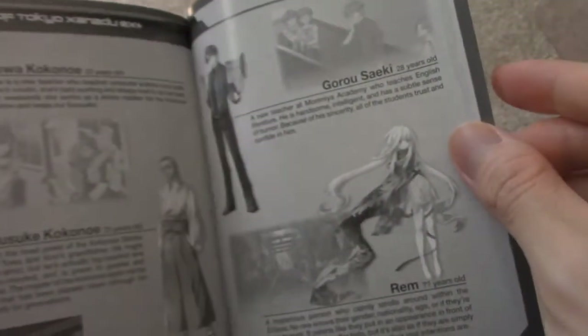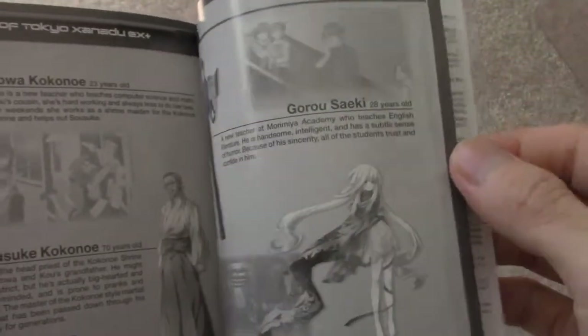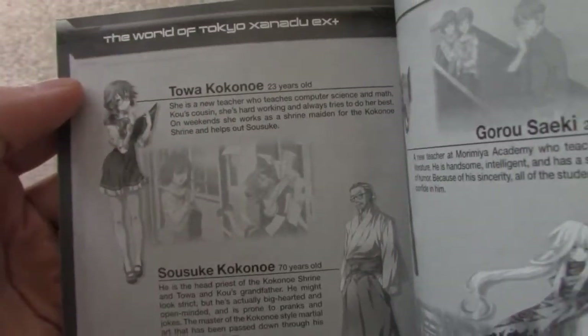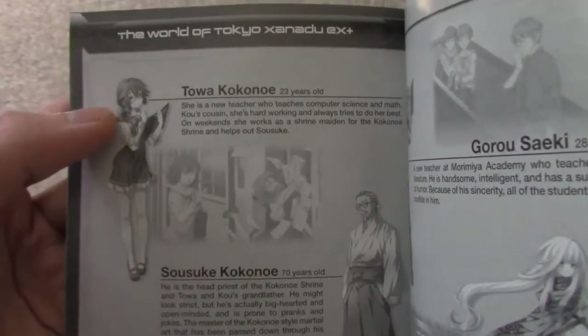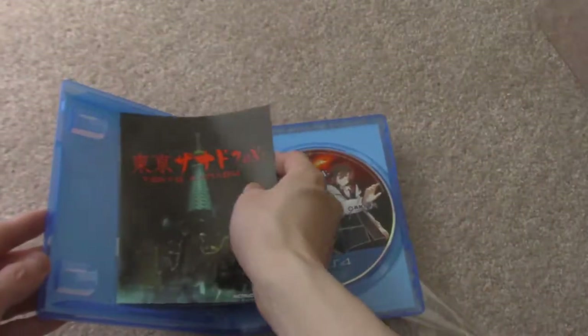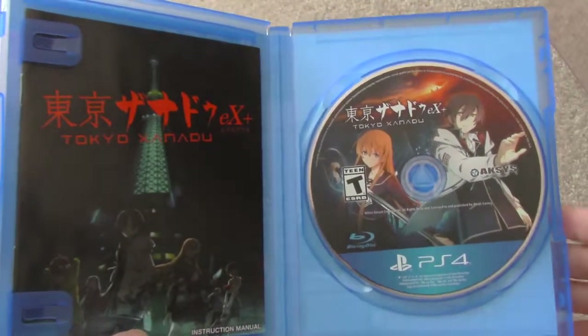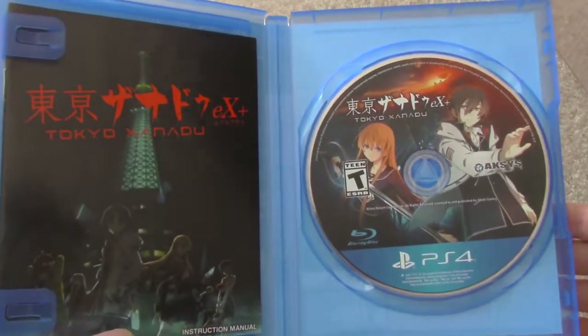These are the characters you guys can get. Like I said, there's a whole bunch of new characters in there. And Toa — if you guys don't know, she's the same character that is in Trails of Cold Steel, so pretty cool. All right guys, stay tuned for gameplay footage and a full review of this game, to see if it's actually worth your money versus the PS Vita version.